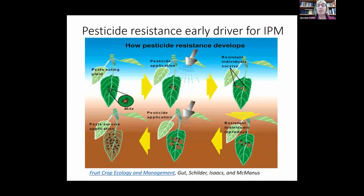Regarding effects on the environment and non-target species: pesticide resistance was really an early driver for IPM. In the 70s we've had about 50 years of integrated pest management. I want to go over quickly how pesticide resistance develops — for instance, if you have mites on a leaf, many of them will already have a mutation.